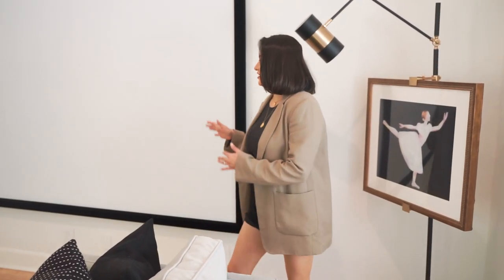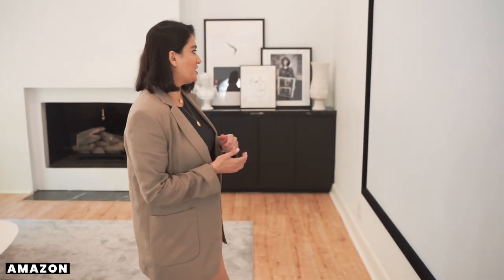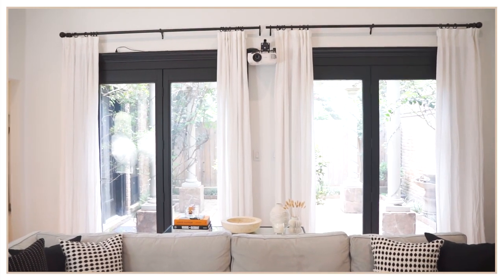As soon as you walk in, obviously your eyes will gravitate towards the screen. Rami and I for the longest time did not know what to do with this wall because it's so large. We were thinking about putting a TV in here but it was so expensive and even the larger ones wouldn't fill up the entire wall. So we decided let's get a projector screen — we got this entire setup from Amazon. I think this screen is 150 inches and then we ended up getting a projector.